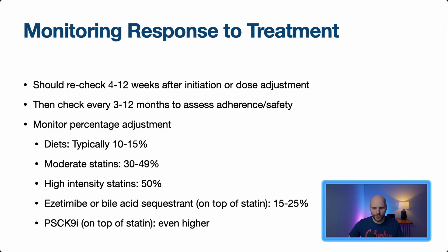When monitoring response to treatment, we should recheck labs four to 12 weeks after starting or adjusting a medication, then every three to 12 months. Expected reductions: diet changes typically produce 10 to 15%; moderate statins 30 to 49%; high-intensity statins 50% or above; adding ezetimibe adds 15 to 25%; PCSK9 inhibitors provide 40 to 60% additional reduction.